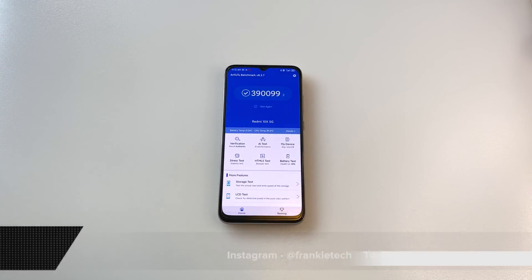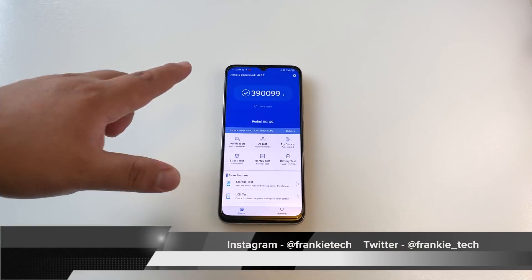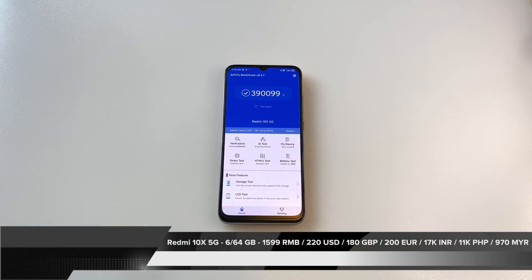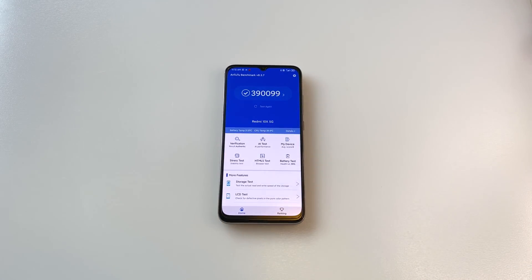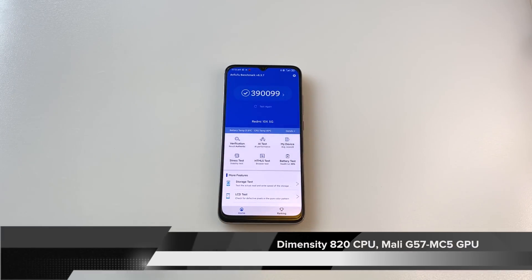Yesterday I noticed a number of different comments from you guys saying that after two runs of AnTuTu with a 10-minute break, this Redmi 10X 5G started seriously throttling down because of high temperatures, going from around 390,000–400,000 scores down into the 200,000 range. I was pretty surprised, and typically I've been against MediaTek with overheating, but this Dimensity 820 chipset has been terrific in my experience. So I wanted to put this to the test myself.